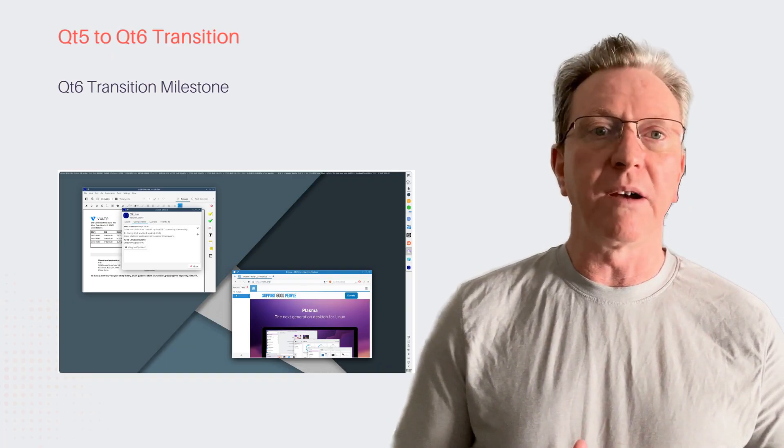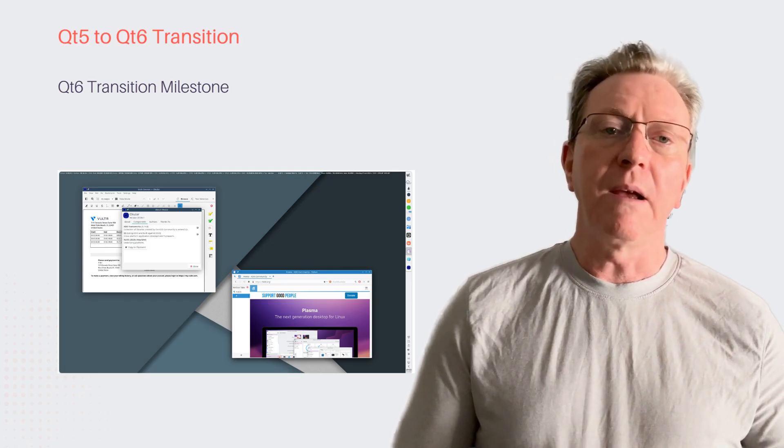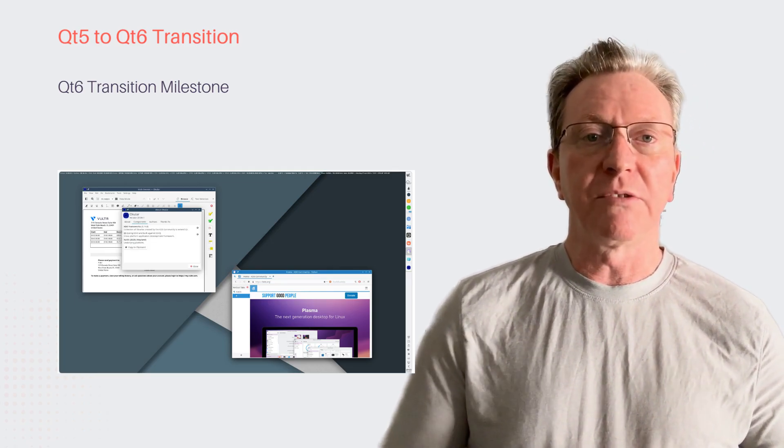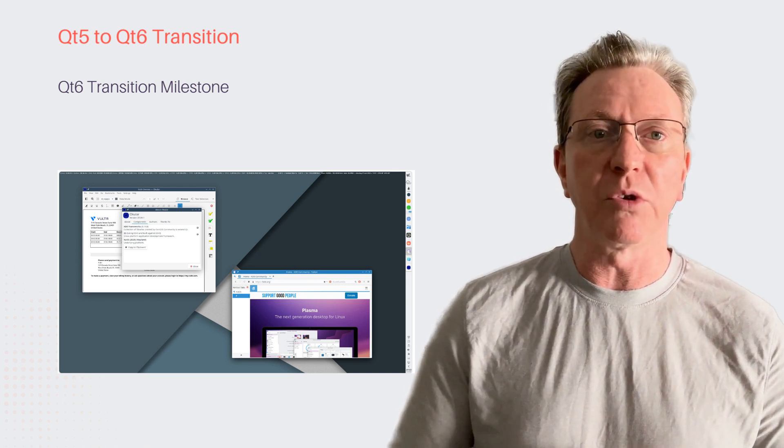KOS 2025.05 is now completely Qt5 free, marking a major milestone. The transition to Qt6 enhances performance and modernizes features. Developers urge app maintainers to speed up Qt6 porting.